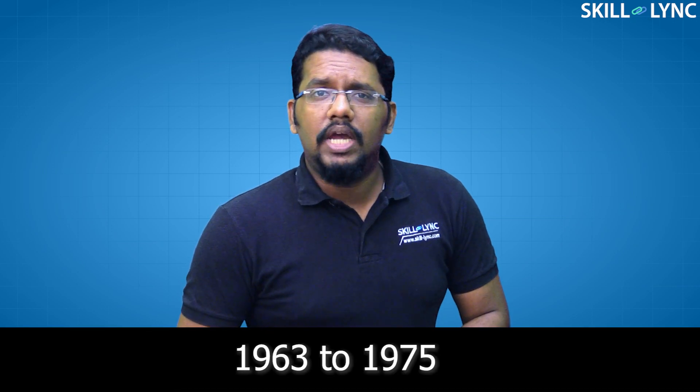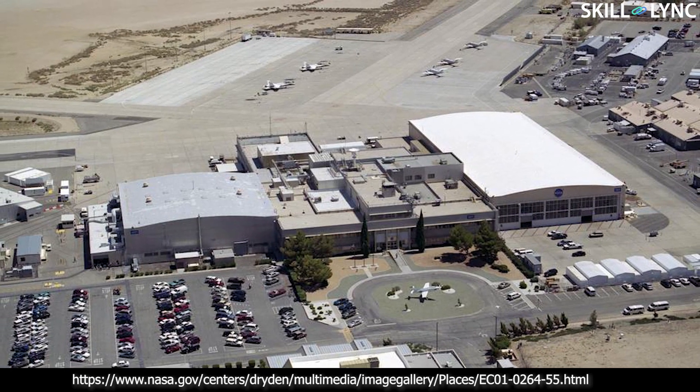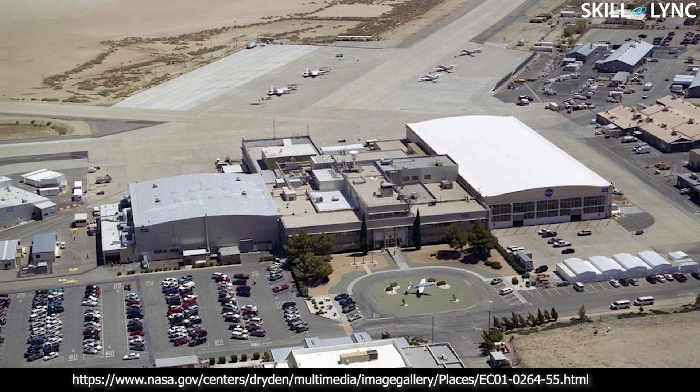From 1963 to 1975, extensive research was done on lifting body aircraft at NASA's Flight Research Center at Edwards Air Force Base. These lifting bodies were designed to prove the concept of flying a wingless vehicle back to Earth from space and landing it like a regular aircraft on a landing strip.